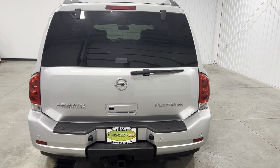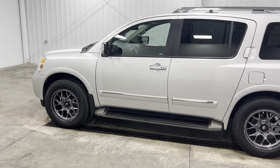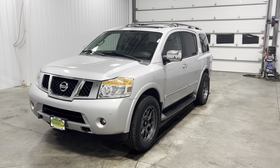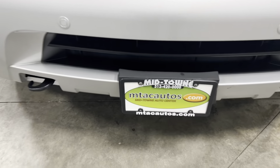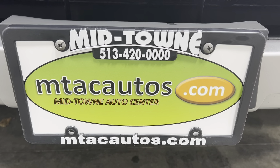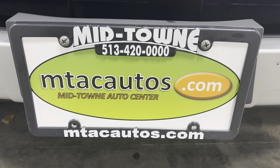If you've got any questions, give us a call at 513-420-0000 or go to our website at mtacautos.com to view our other cool, awesome, and low-mileage inventory. You can check out all the photos, fill out an application, and get pre-approved for this vehicle or any other vehicle listed on our website. Thank you so much for watching — have a blessed day.